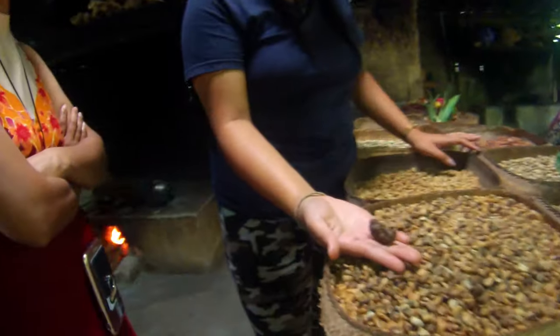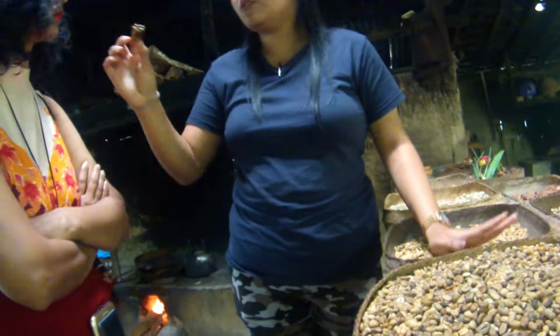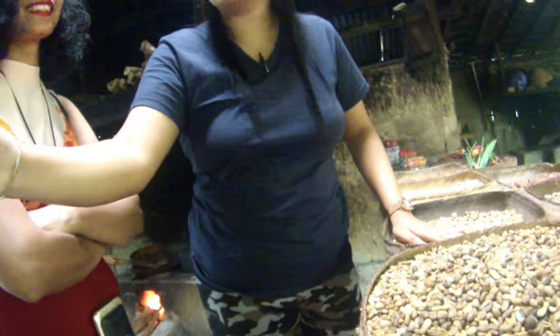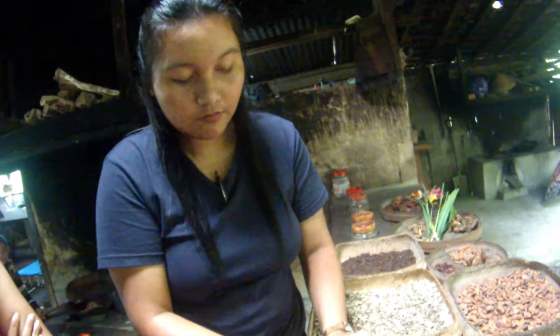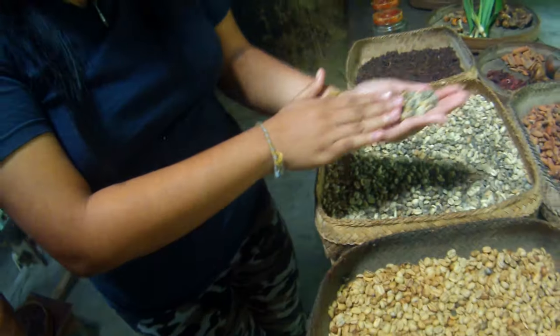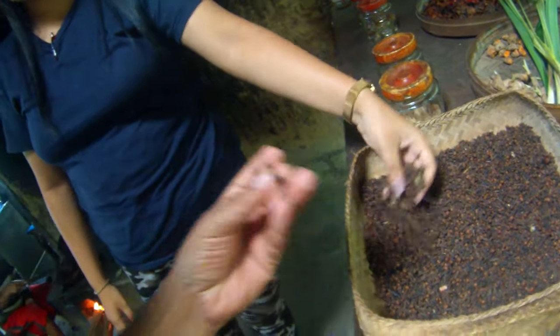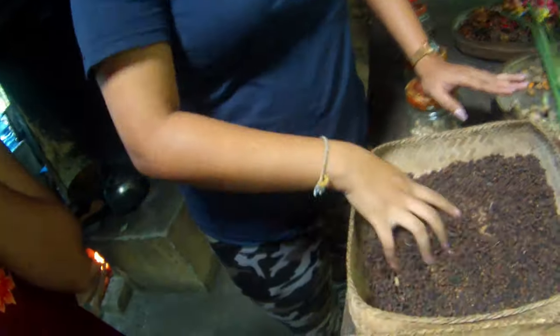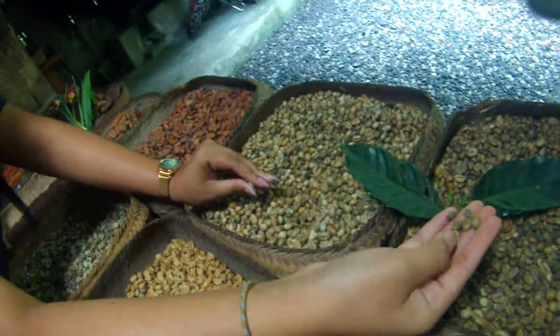The staff member explained the complete luwak coffee making process and some interesting facts. Luwak coffee is one of the most expensive coffees in the world and has less caffeine compared to other coffee products. It is made from the droppings of the luwak animal — the wild animal picks the best variety of coffee cherries, partially digests them, and then the collected droppings are cleaned and dried out in the sun.